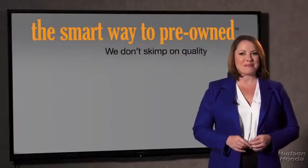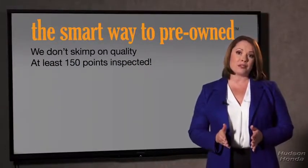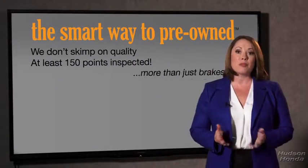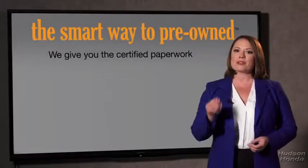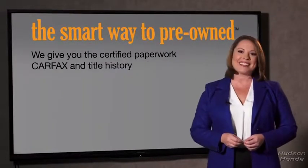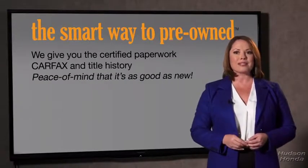That's why we don't skimp on quality. All of our pre-owned vehicles go through at least a rigorous 150-point inspection, checking more than just brakes and tires. The best thing I like about smart way to pre-own, besides the great price I got, is that I know I bought a good car. Why should you worry if the odometer's been rolled back, or you're the victim of a salvaged or rebuilt vehicle, or worse, a washed title? We give you the certified paperwork, along with the Carfax and the title history, providing you with the peace of mind that your certified pre-owned is as good as new.